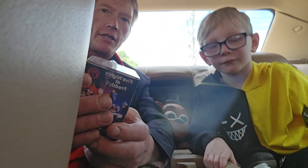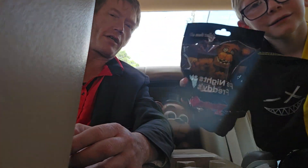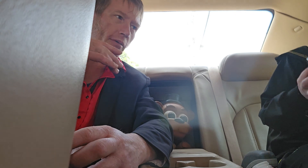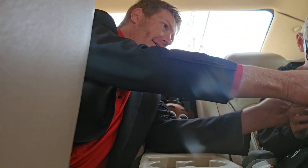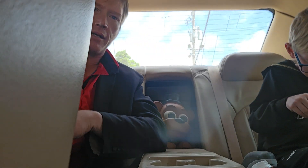Yes! All right, let's open our Five Nights at Freddy's Tsunami's backpack clip blind bag. Here's the spot where you tear it. All right. You're kind of out of view here. You got it open?